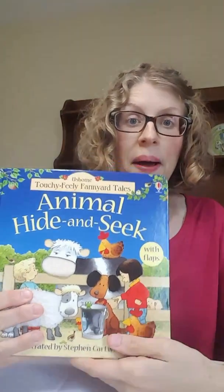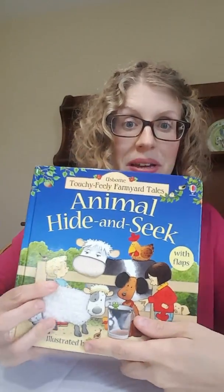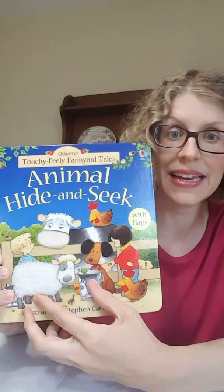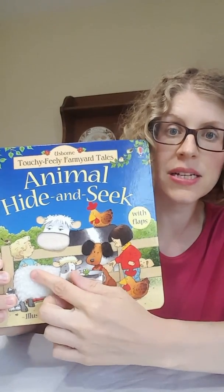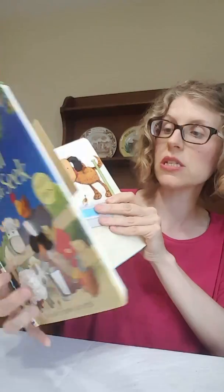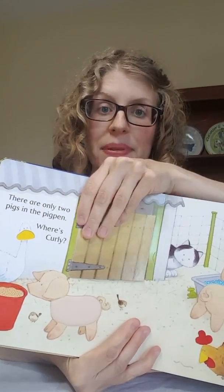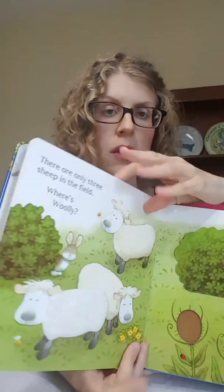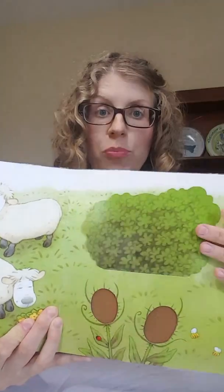We have a whole bunch of touch-and-feels and lift-the-flaps. This one is one of my favorites — Animal Hide and Seek. It has pieces that you can touch, things that are soft, things that are shiny. But this one is also really fun because it has flaps as well. I love this one because it's kind of a combination of both, so you get both things for your money.